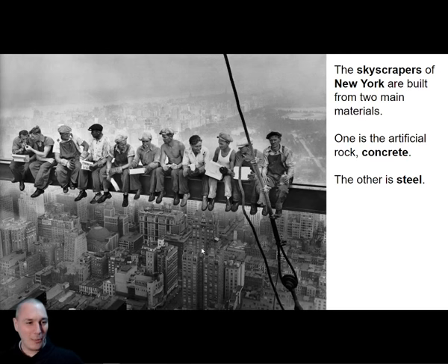The reason I put this photo up is because we're talking about metals and their modern uses today. We're focusing on two types of metals. Skyscrapers are made of two main materials: a lot of concrete — a man-made type of rock — and the other material is steel. These guys are sitting right on a massive piece of steel, called a steel girder.